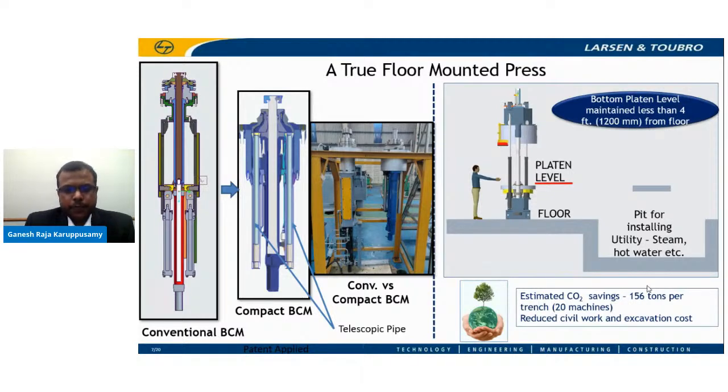We have come up with a unique solution of telescopic pipes for the supply of cure media to the BCM. The hoses are completely eliminated, and the sealing solution used in the telescopic pipe can withstand temperatures of up to 220 degrees Celsius and can give a life of 5 years. This design of BCM has undergone a rigorous validation process and has been supplied to many customers in India and Europe. We can call it a truly floor-mounted press.